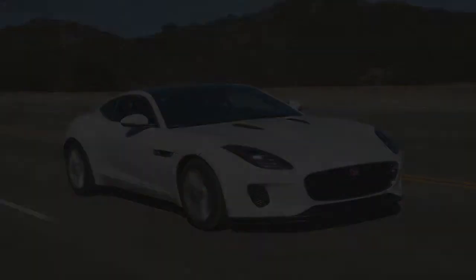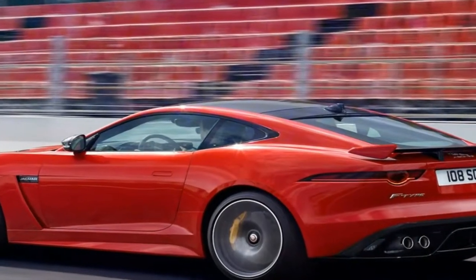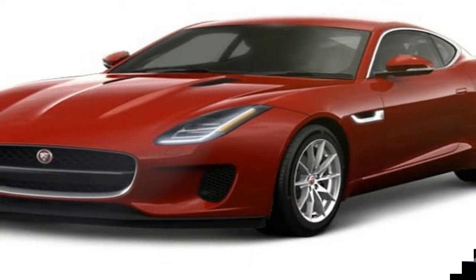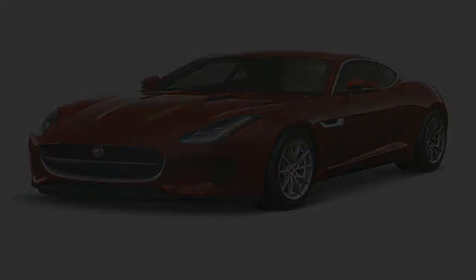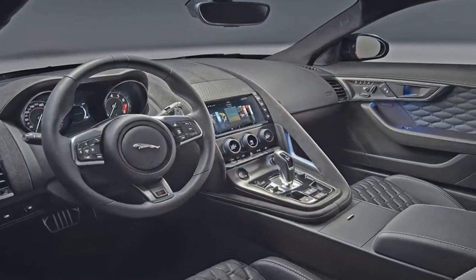Drivers who seek maximum exhilaration need only consider the two 500-plus horsepower V8, which is brash, loud, and blisteringly fast. The V6, available in 340 horsepower and 380 horsepower versions, or the new 4-cylinder edition should suit everyone else just fine.